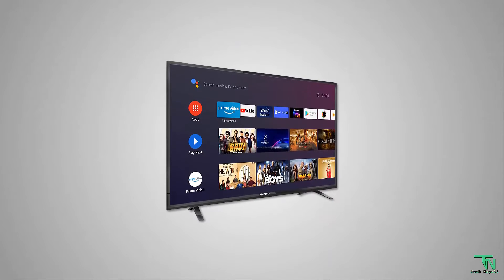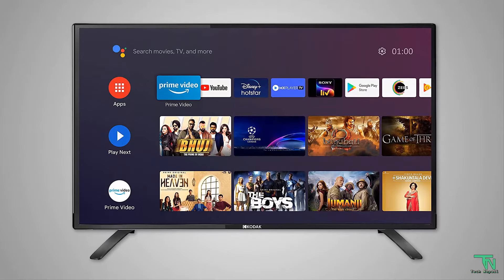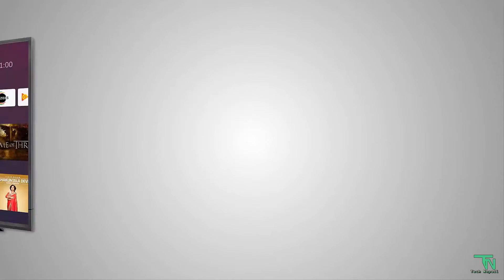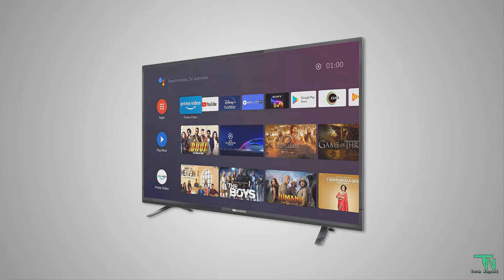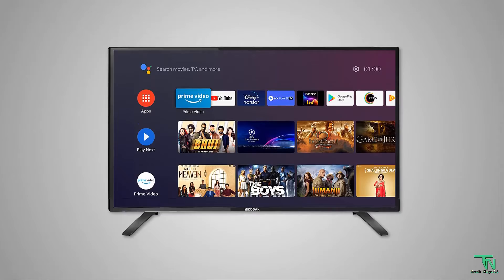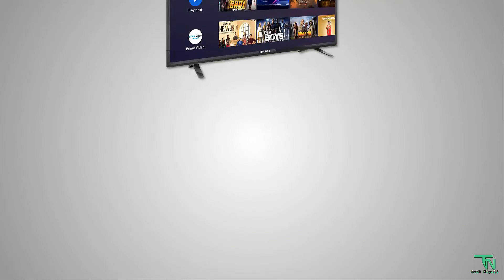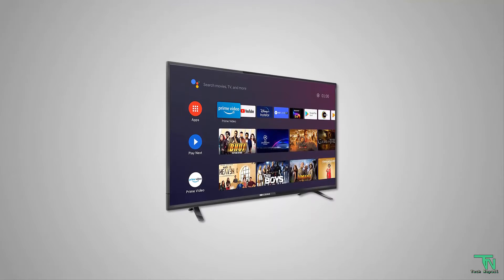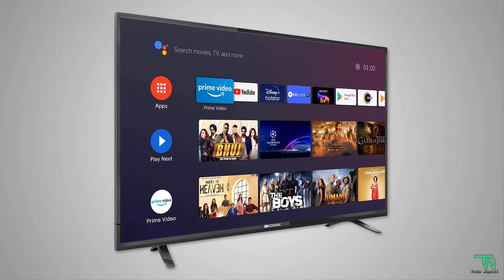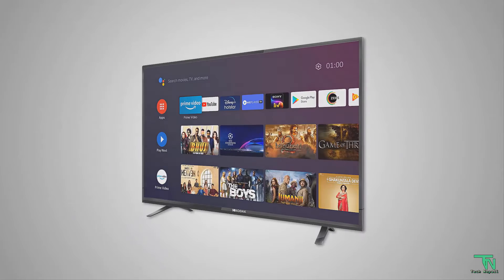Smart TV features include full Android TV, voice search, Google Assistant, Google Play, Chromecast, Amazon Prime Video, and over 5,000 apps and games. Mounting type is wall mount and Bluetooth technology is supported. Weight is 5kg 80g. Mounting hardware includes LED TV tabletop stand, user manual, warranty card, remote control, and 2 AAA batteries. Current price is ₹11,499.